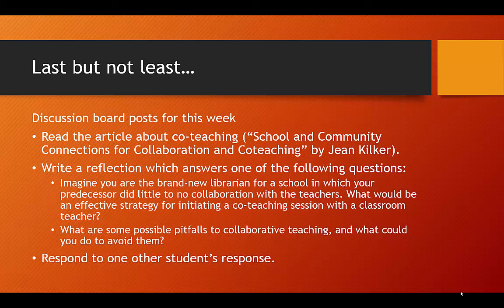I'm hoping to get your wheels turning and get you thinking about how all of this plays out in the real world on the job. With that in mind, I want you to read the article and then answer one of these questions. One: imagine you are the brand new librarian for a school in which your predecessor did little to no collaboration with the teachers — what would be an effective strategy for initiating a co-teaching session with a classroom teacher? Or two: what are some possible pitfalls to collaborative teaching and what could you do to avoid them? You will choose one of those, write a reflection, and post this response to D2L. Later, as part of your final exam, you will be responding to a classmate's reflection post.